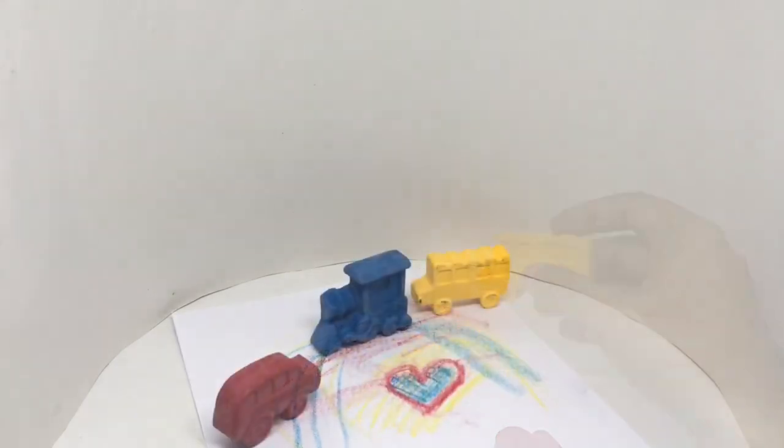Quite colorful crayons and fun shapes, quite nice, check it out.